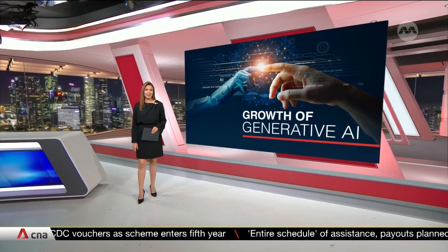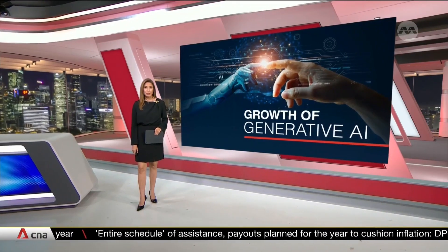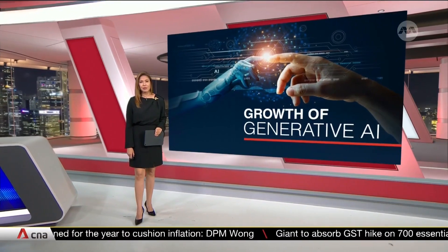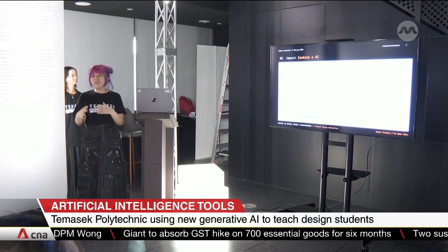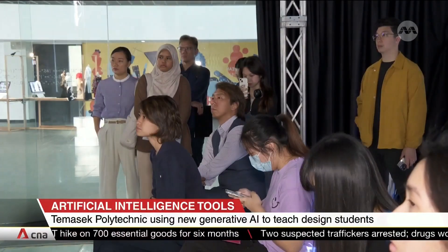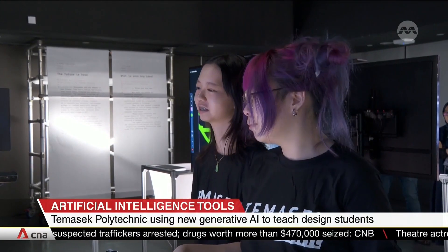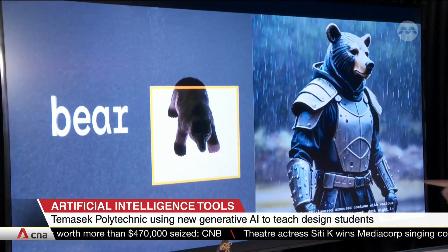Students at a local polytechnic are getting a leg up in the world of artificial intelligence. They are now experimenting with generative AI for their projects, as such software can churn out and create original content on its own. Temasek Polytechnic Design students say it has helped them generate ideas and come up with rough sketches for their storyboards. This process used to take months, but now takes just minutes, meaning students can focus on fine-tuning their project's final design.